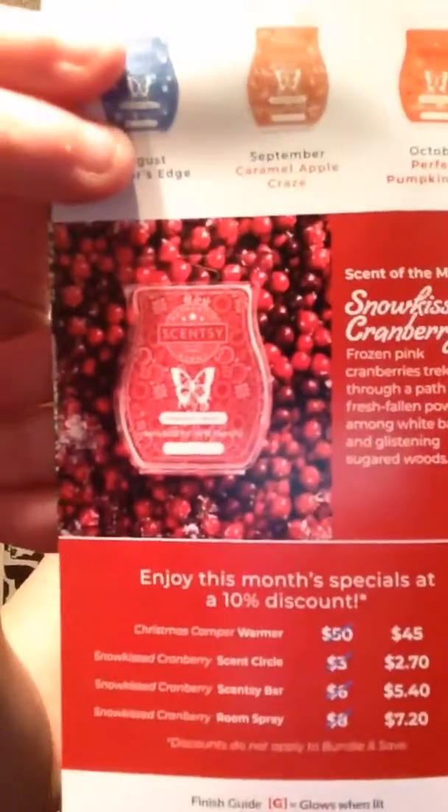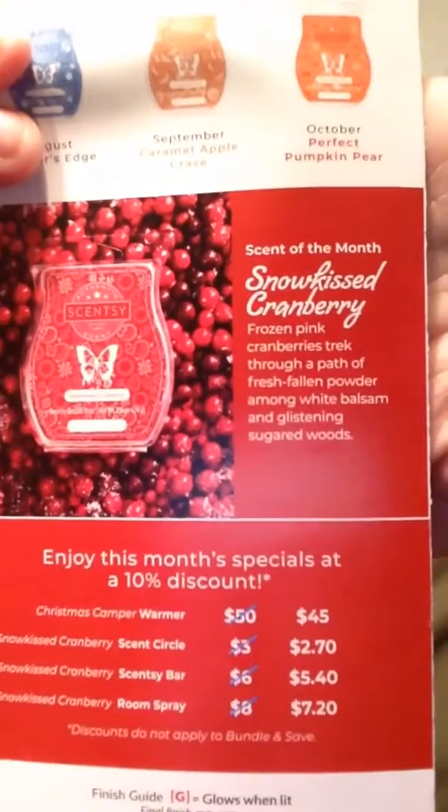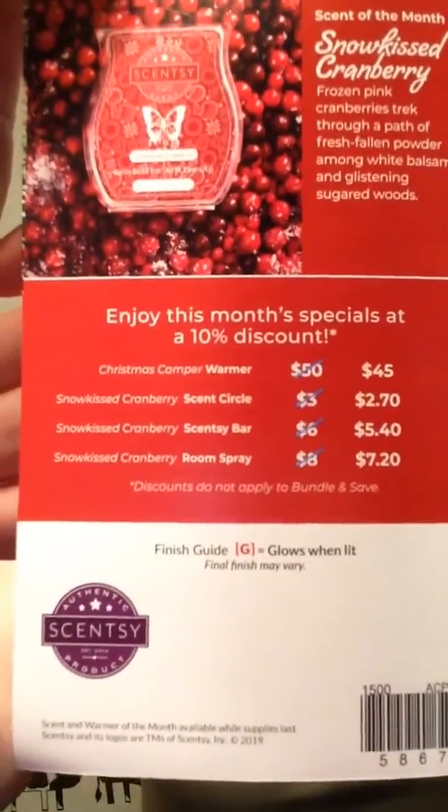Now if you are curious about the scent of the month, that is what they describe it as, and there are the prices for next month.